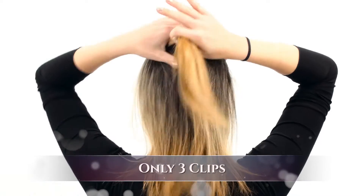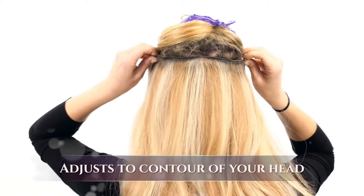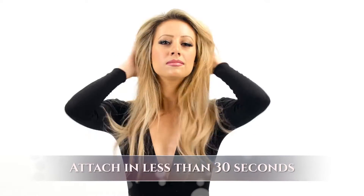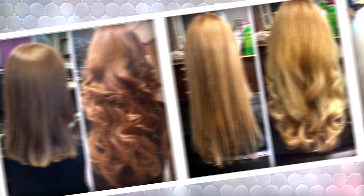You don't need lots of clips with Noelle Crown Hair Extensions. This revolutionary design is flexible and adjusts to the contours of your head. You can curl, flat iron, and style like your own hair. Attach this luxurious hair in seconds with only three clips — in under 30 seconds you can fully integrate our hair extensions into your own hair for extra security and perfect blending.